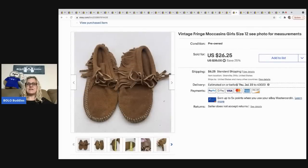The next item are these vintage fringe moccasins, girls size 12 — cute shoes. They came from a garage sale and I paid a buck for them. I sold them for 24 dollars best offer, buyer was all in for 33.02.